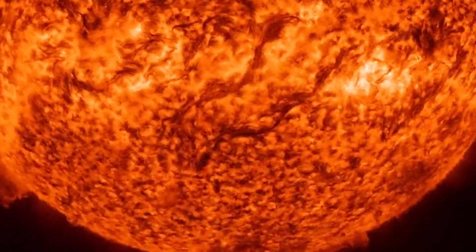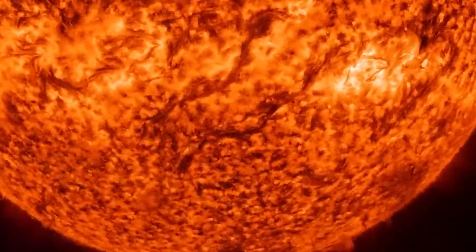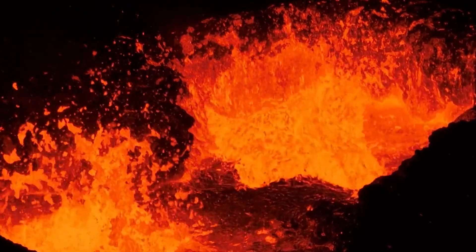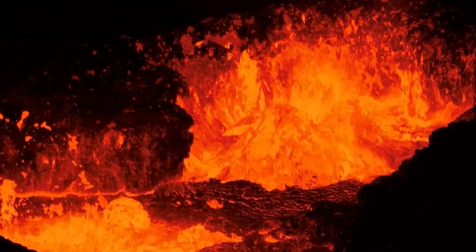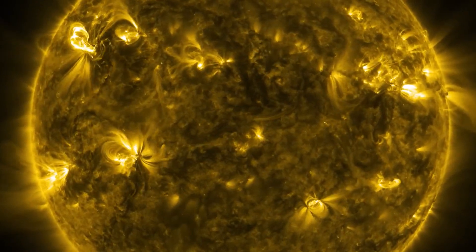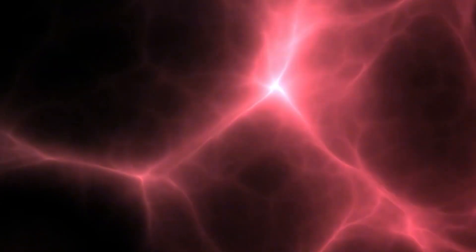Descending deeper, we reach the photosphere, the Sun's surface. Contrary to its apparent solidity, the Sun's photosphere is a plasma layer, constituting 99.9% of the universe's matter. Sunspots, cooler regions caused by powerful magnetic fields, align with solar flares, unraveling the interconnected nature of these phenomena.